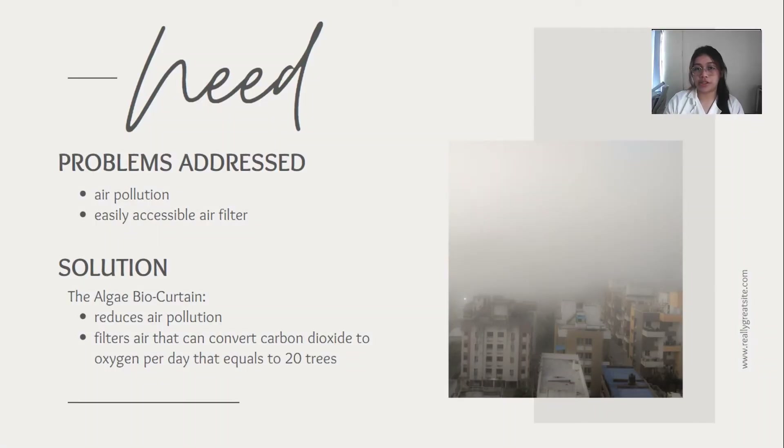Air pollution is a problem which affects everyone, so the world is now concentrating on measures to curb this phenomenon, no matter how big or small the effect may bring. Our own solution to this is made up of eco-friendly materials, sustainable, and can easily be installed in our windows.